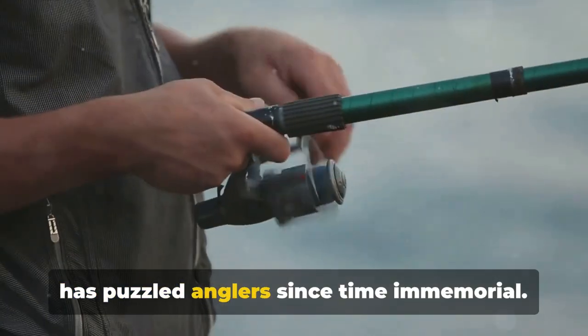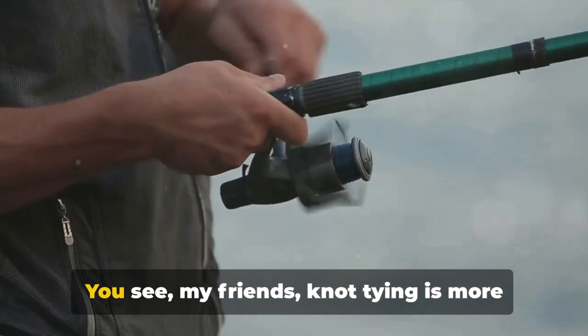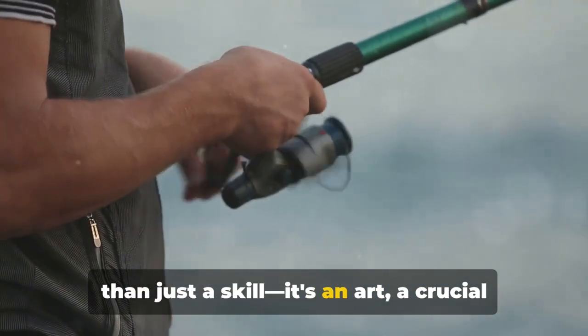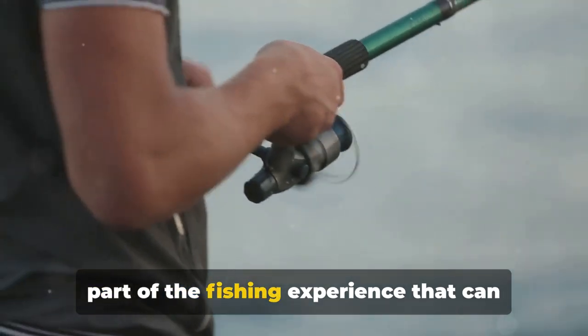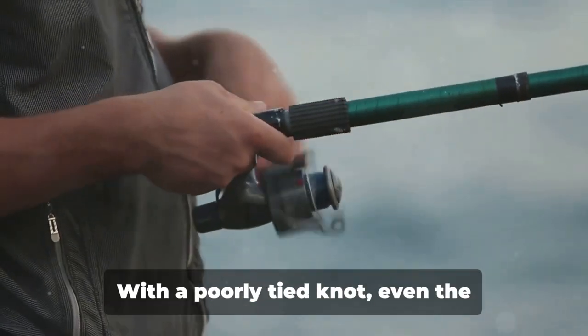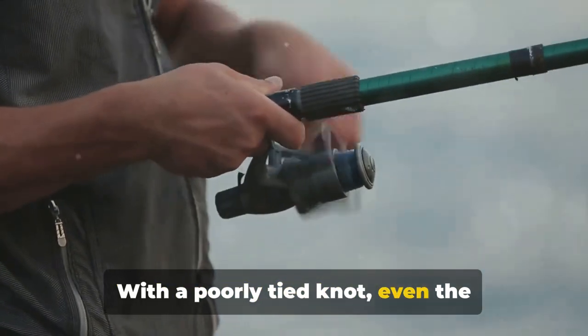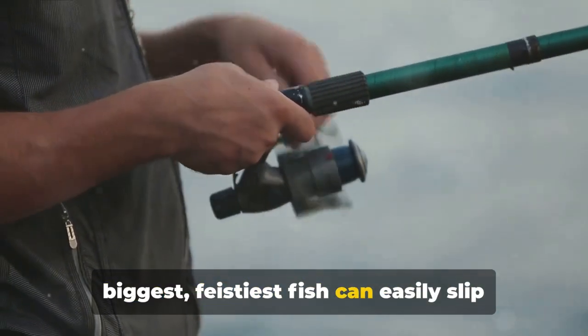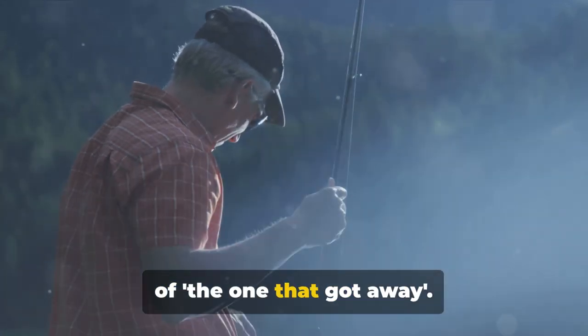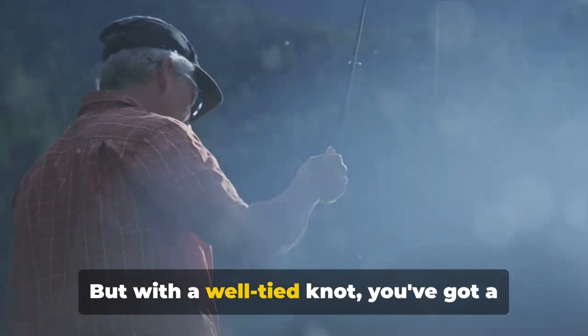Knot tying is more than just a skill — it's an art, a crucial part of the fishing experience that can make or break your day on the water. Think about it: with a poorly tied knot, even the biggest, feistiest fish can easily slip away, leaving you with nothing but a story of the one that got away.